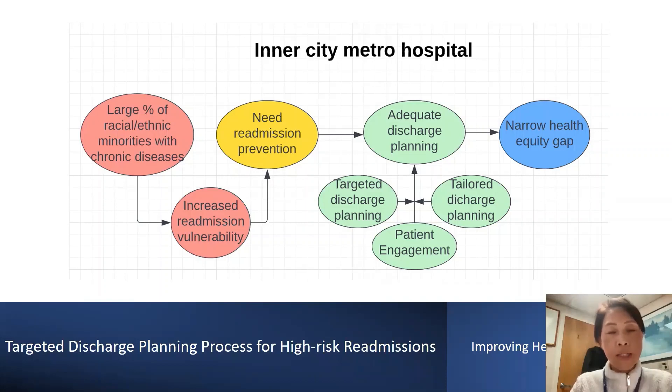The project was initiated with the recognition that ethnic and racial minorities with low household income and education have increased vulnerability to hospital readmissions compared to their white counterparts. The readmissions diminish the quality of care, increase caregiver burdens due to extended care needs, and deepen health equity barriers while increasing healthcare costs.